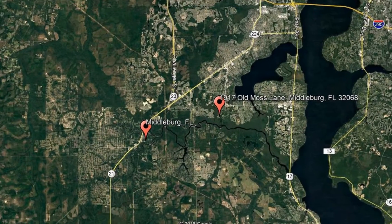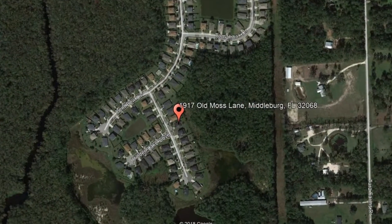Check out this available property and make it yours today. Located at 1917 Old Moss Lane, Middleburg, Florida.